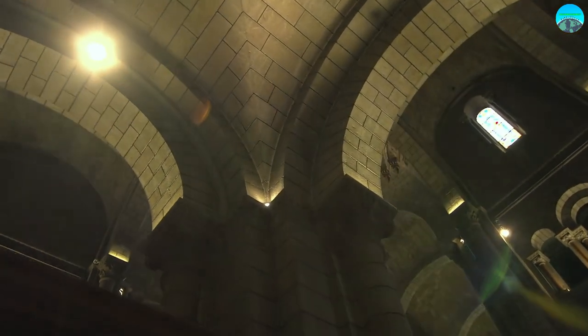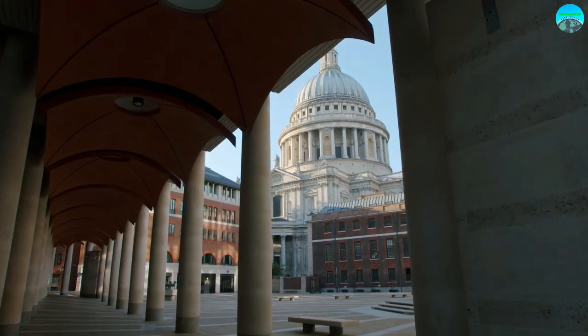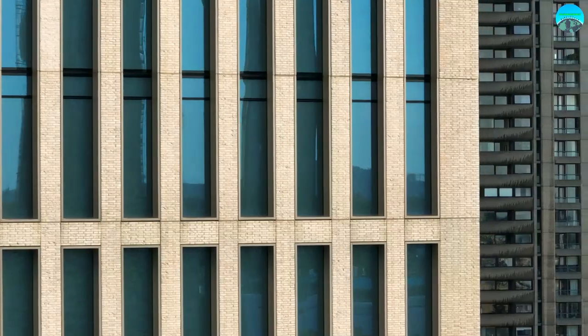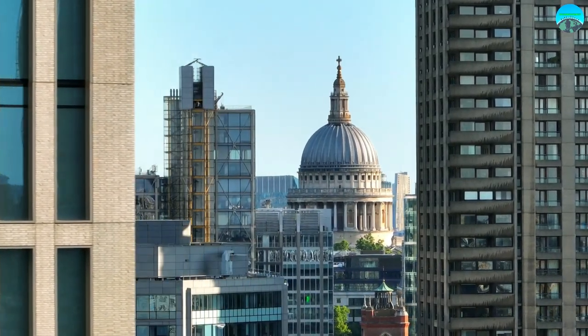Visitors can whisper into the walls and hear their voices echo around the gallery. St. Paul's is also a popular venue for events, including concerts and corporate functions, and it hosts daily services that are open to the public.